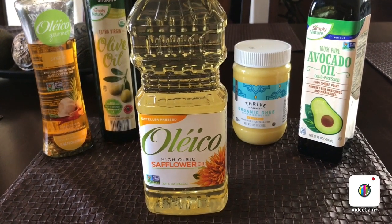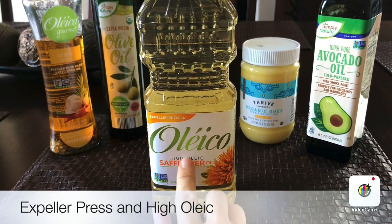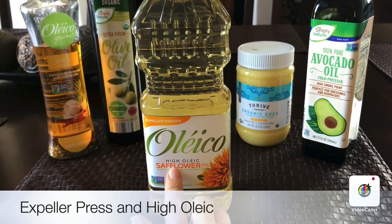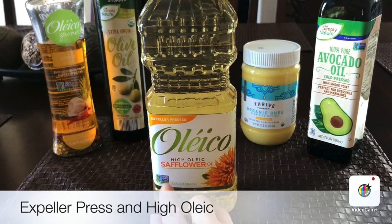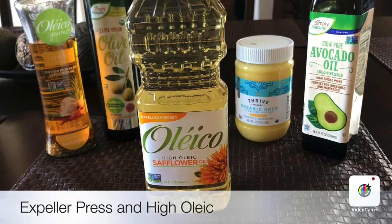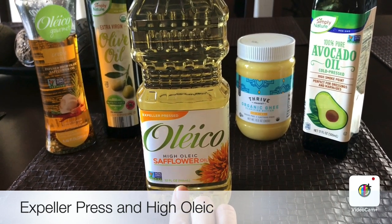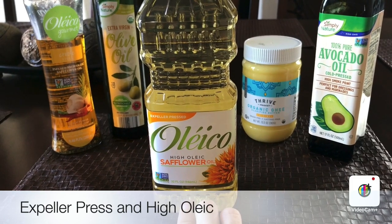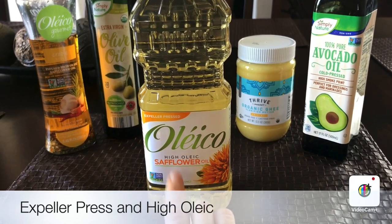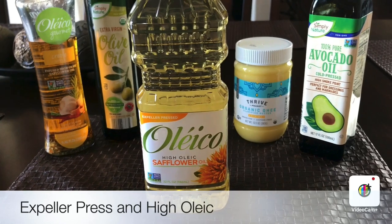When you get sunflower oil, make sure it always says expeller pressed, high oleic, and non-GMO — those are very important. Even if you want to use a canola oil for frying, make sure it has expeller pressed and high oleic. This sunflower oil is a very good one I use for cooking and occasionally frying. You can find it at Smart & Final.